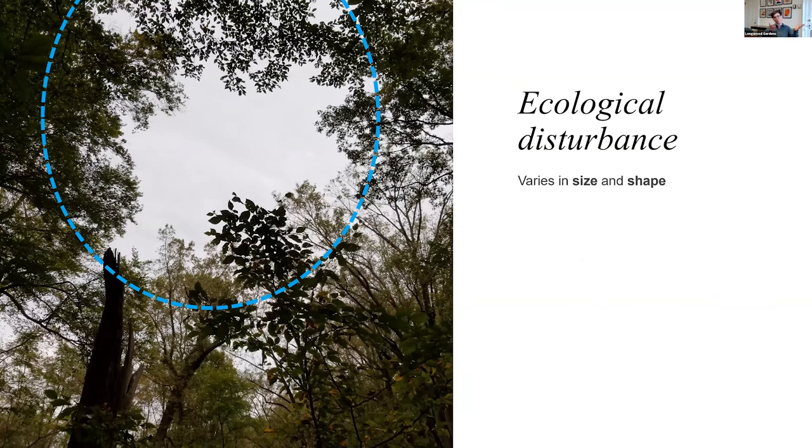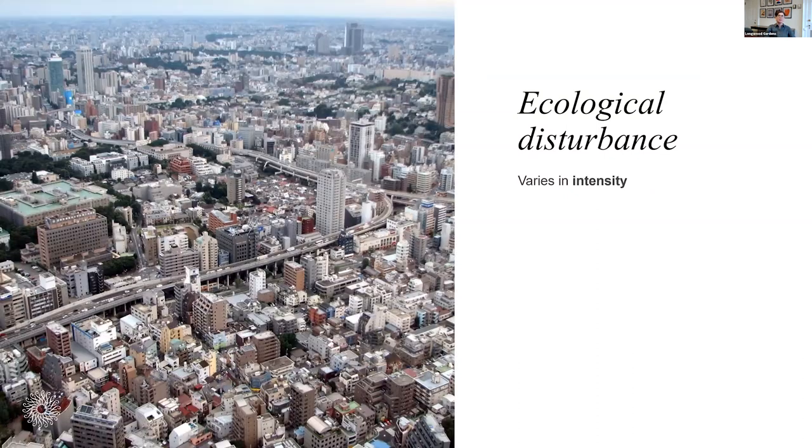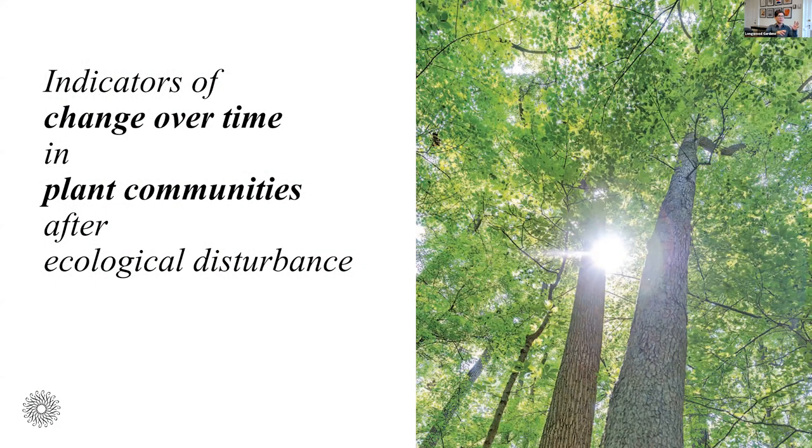Ecological disturbances can be huge or small, frequent or rare, and they also vary in intensity. Urbanization, for example, is one of the more long-lasting and severe forms of ecological disturbance. We can watch for signs of past disturbance in plant communities that we find now. When we go out walking in more natural landscapes, what signs do we see of past activity? We can look for indicators of change over time in plant communities after ecological disturbance.